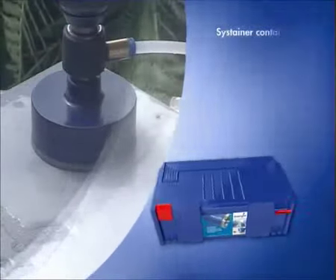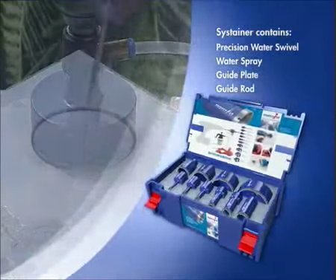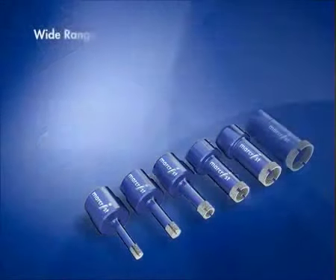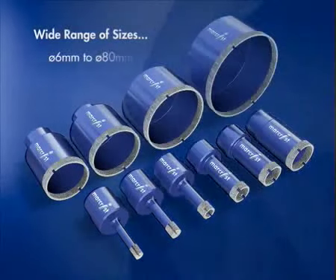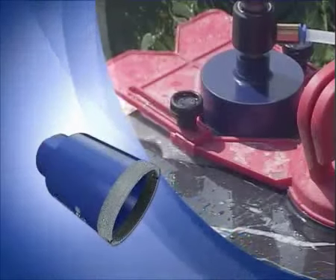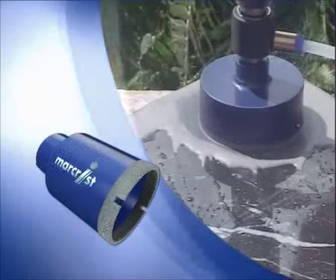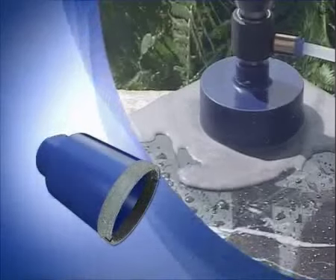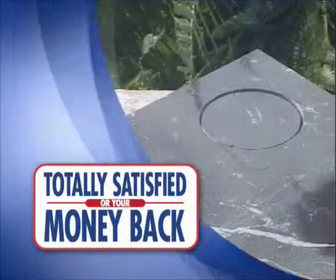It comes complete with a precision water swivel, water spray, guide plate, and guide rod, and it comes in a wide range of sizes. So confident are we that the PG850 is the only porcelain bit that you will ever need, we even offer a complete money back guarantee. Totally satisfied, or your money back.